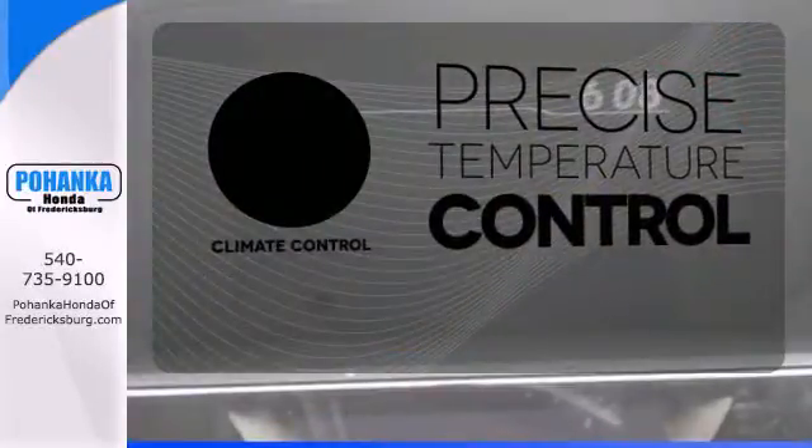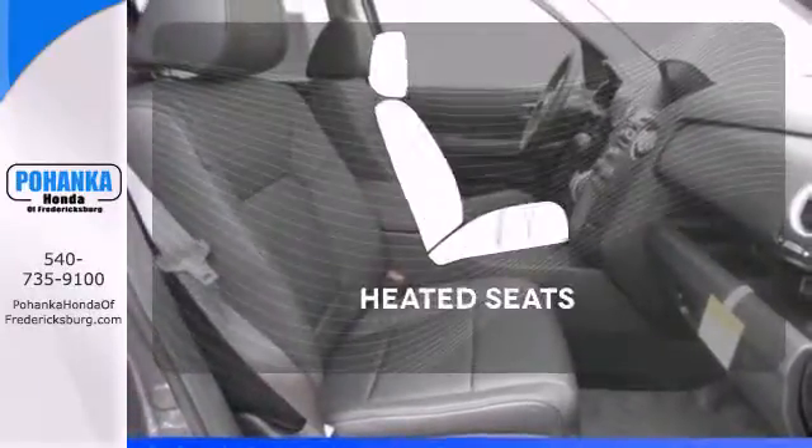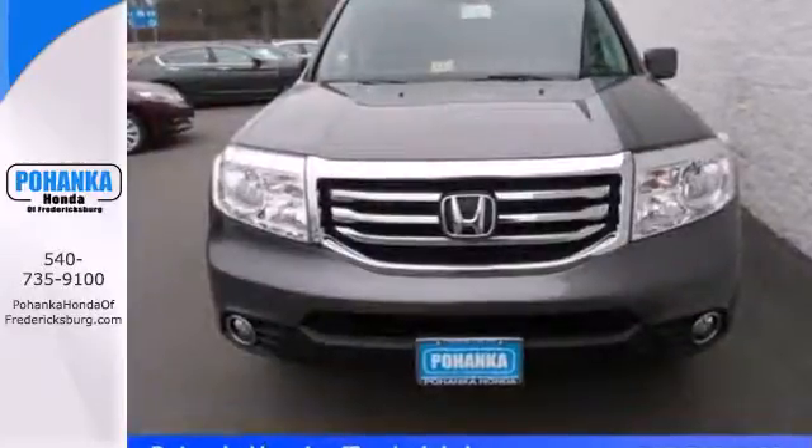Select the perfect temperature with the climate control. With Homelink, one touch makes your arrival as welcoming as if you'd never left. Warn off the chills with the heated seats. This eye-catching family hauler is waiting for you to take your next trip.